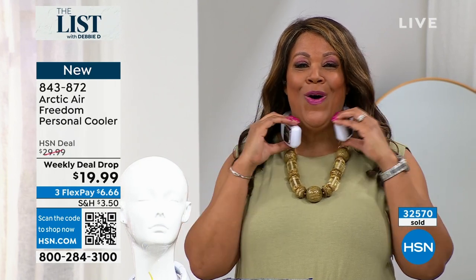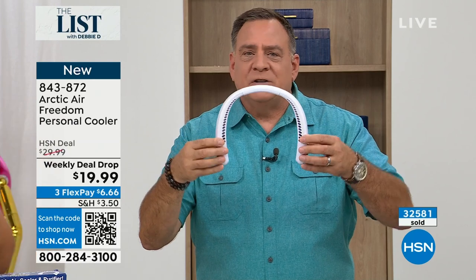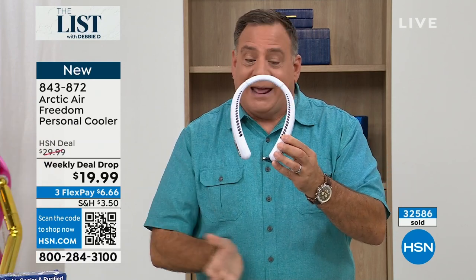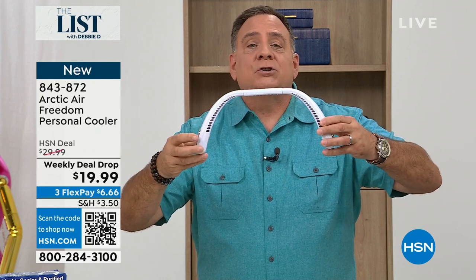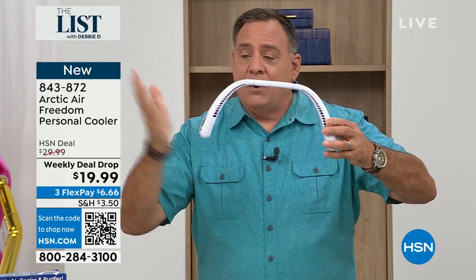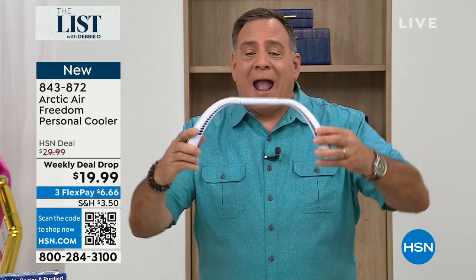Let me take this off and show you. If you want to put it on somebody with a very small neck, like one of the kids, you can do that, and it holds the shape that you put it in. Or it gets super wide and it's going to hold that shape — it's as firm as a headband, anywhere in between.